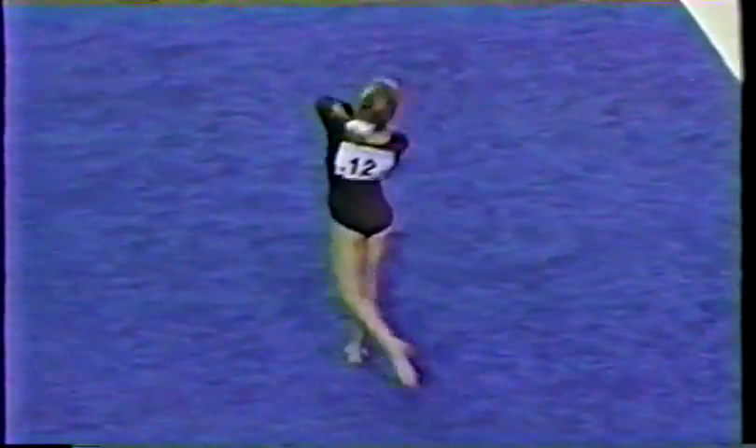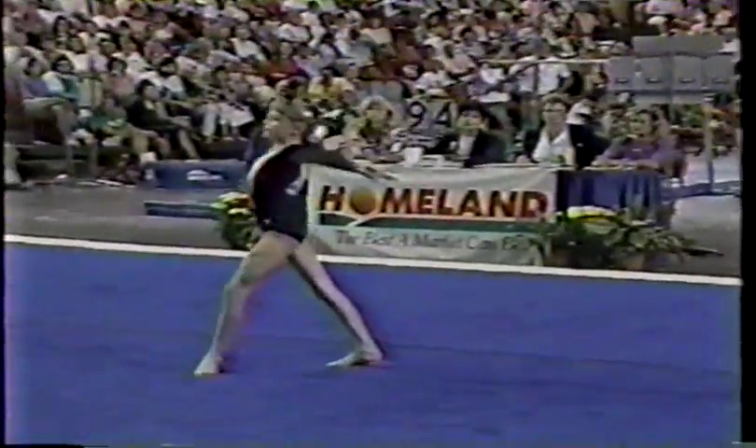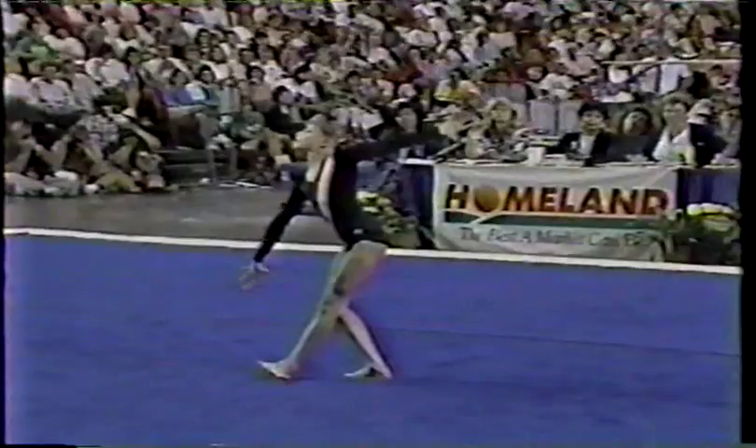Two whip-overs through to a double-twist punch run. Good tumbling. Listen to the crowd. Back handspring. Now, that was her acro series — she did a double turn right into a back handspring.